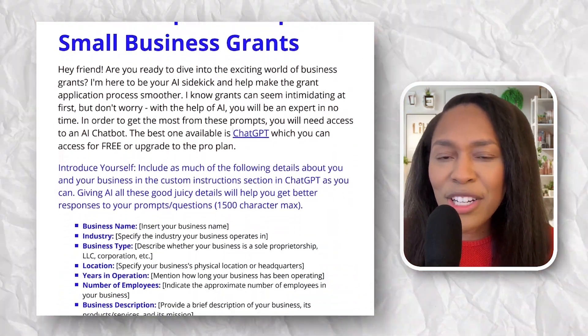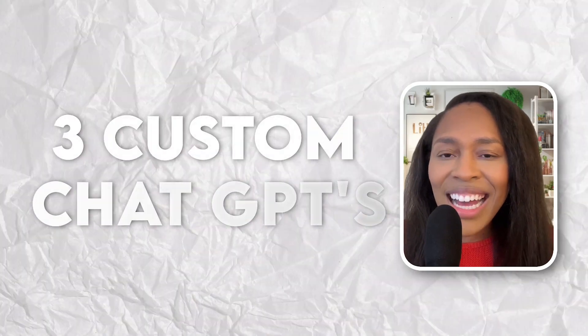Last but definitely not least, on June 3rd I will be launching the AI Grant Starter Bundle, which will include everything I've mentioned, plus three custom ChatGPTs that can do the grant writing and grant research for you. It's important to know you need to work with technology — it's not perfect right now — but you plus AI is a combination that nobody wants to mess with, and it will help elevate your grant application when sponsors are determining who gets this free grant money.